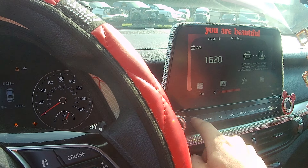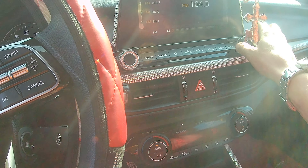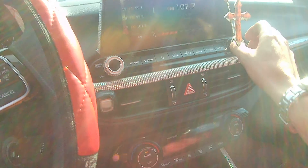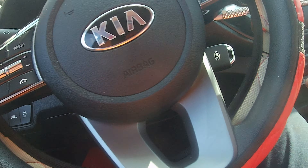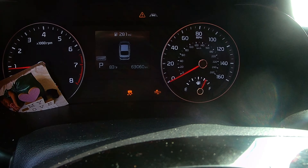We got a radio. Radio works just fine, as long as you guys don't mind the diamond look on it. Again, 63,000 miles — that would be 63,060. So just broke 63 grand.